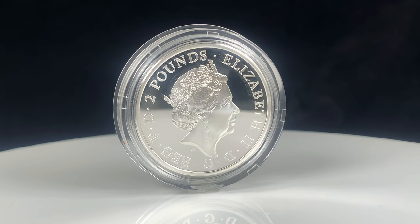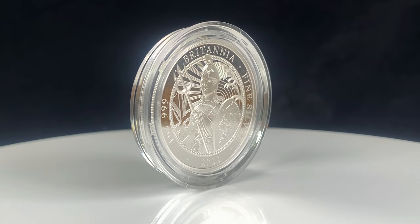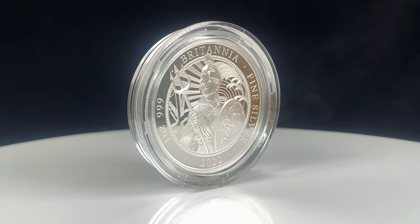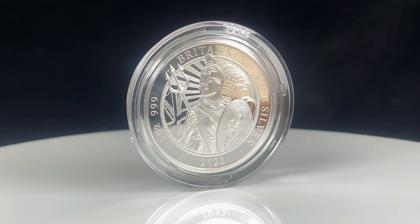The obverse shows the Jody Clark portrait of Queen Elizabeth II. This is the second year where the Royal Mint have released two different proof ranges: the Core range, which this coin is part of, and the Premium range.